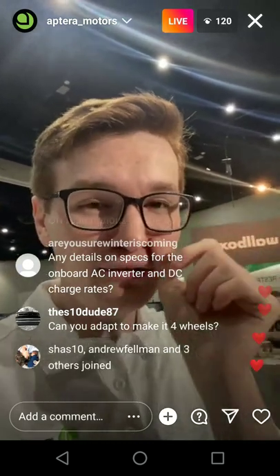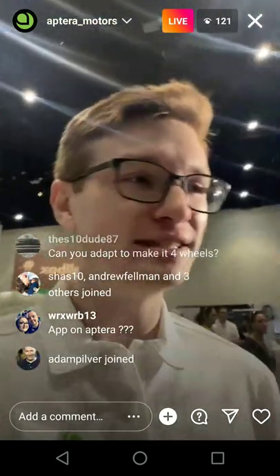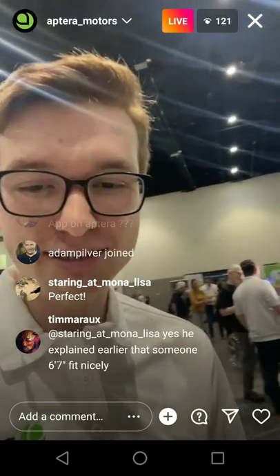If you're 6'6", you should fit — definitely. We had someone 6'7" fit today very comfortably. They said it was better than their Tesla Model 3 in terms of comfort. I'm glad that people really love going into Gamma and think it's awesome.